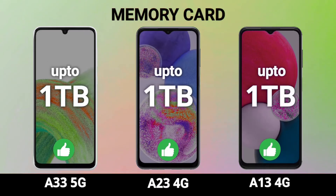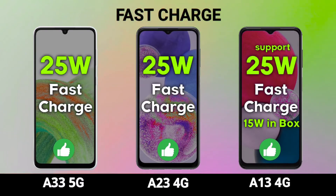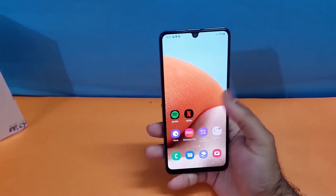The microSD expansion up to 1TB is definitely a great option. All three devices come with a 5000mAh battery capacity and 25W fast charging support across the board, which is a solid offering for all three devices.